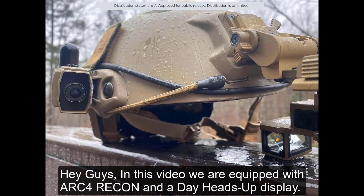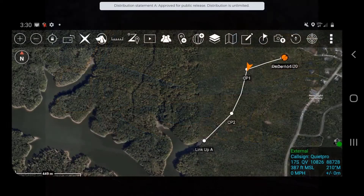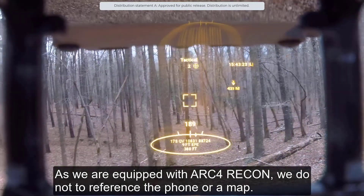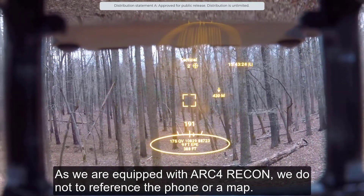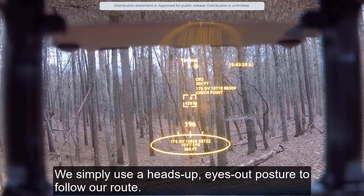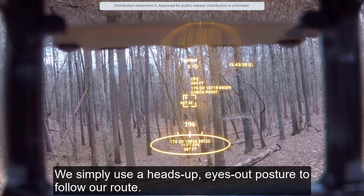Hey guys, in this video we are equipped with Arc 4 Recon and our day heads-up display. We are located here, and our mission requires us to move to link-up point alpha. As we are equipped with Arc 4 Recon, we do not need to reference the phone or a map. We simply use a heads-up, eyes-out posture to follow our route.